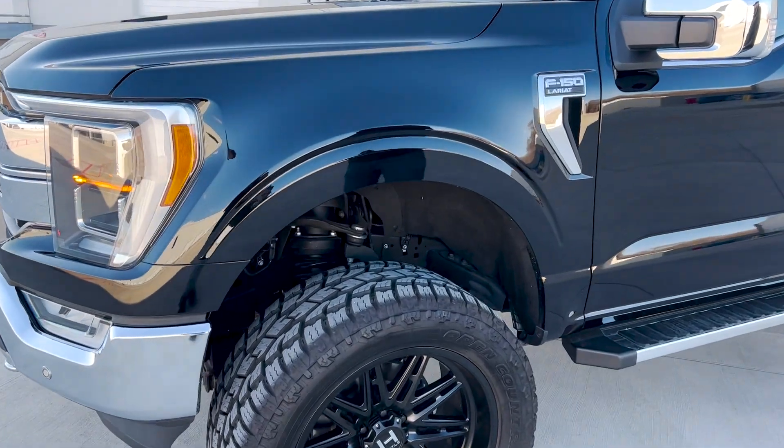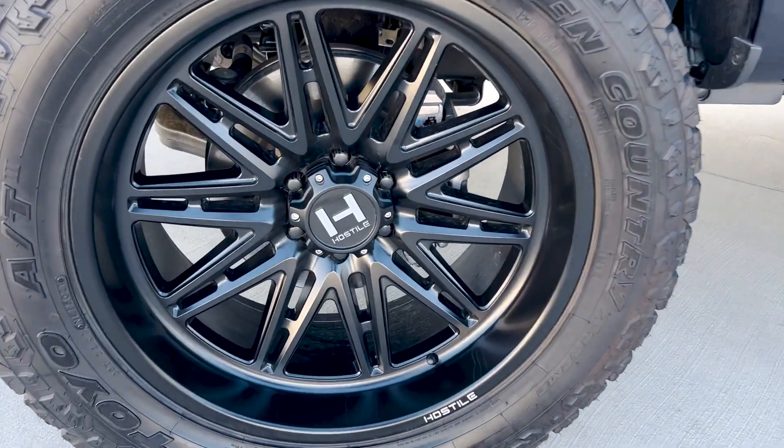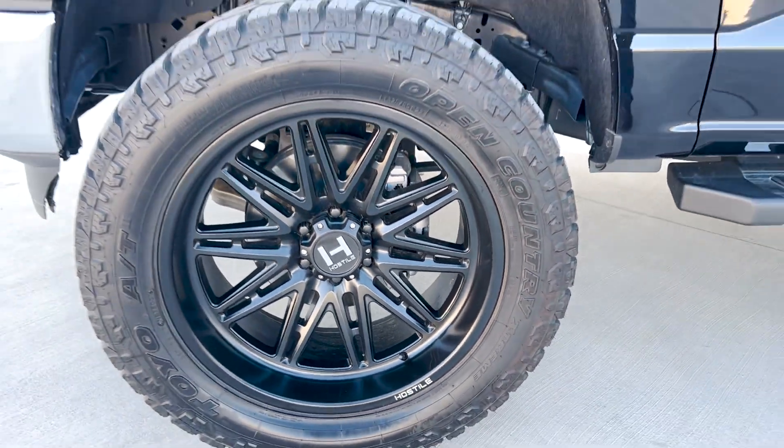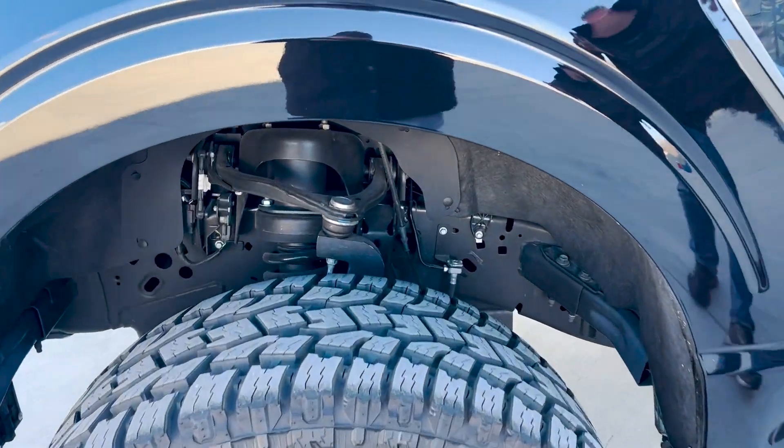This BDS suspension looks great and gives you the perfect stance. The 325 — about a 35 inch tire — and that Hostile 22 inch wheel looks mean on this truck. The black with the chrome on this Lariat package looks just incredible.